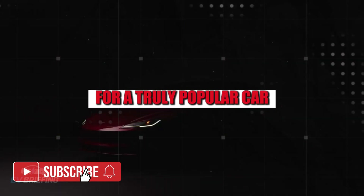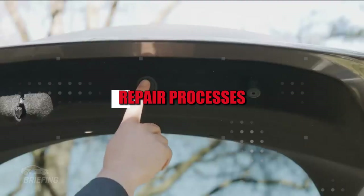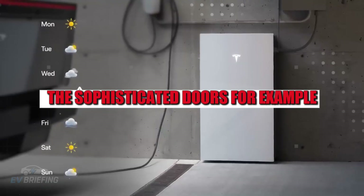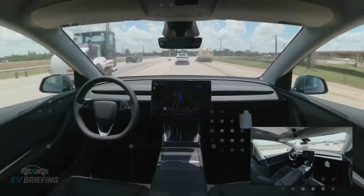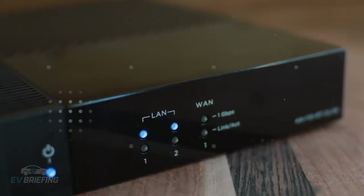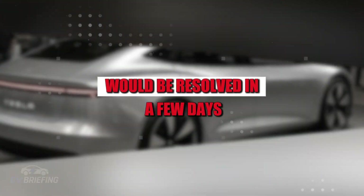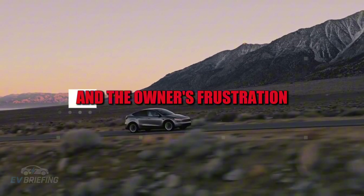Futuristic design and efficient production engineering don't automatically translate to repairability. For a truly popular car, the ideal would be simple panels, modular parts, and repair processes accessible even to independent workshops. The sophisticated doors that attract so much attention in concept images are a nightmare when something goes wrong: rods, motors, position sensors, alignment systems — all increasing repair costs and downtime. In a minor accident, something that in a regular car would be resolved in a few days can turn into weeks of waiting.